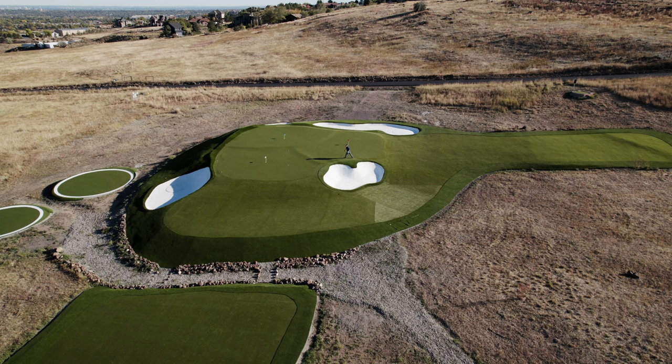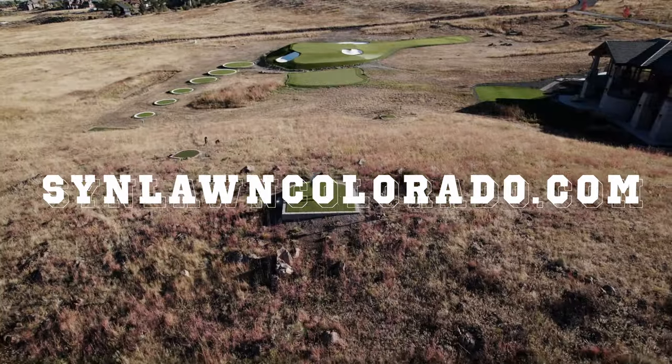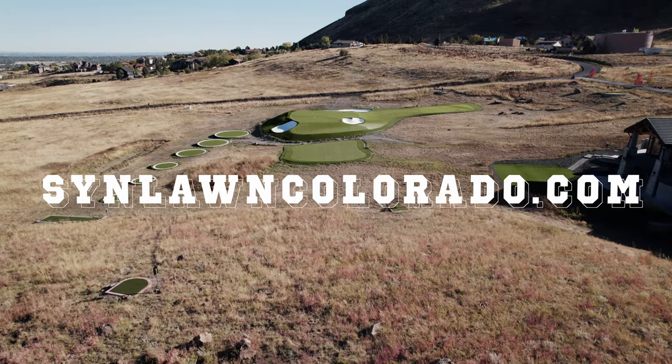If watching this has inspired you to create something in your backyard, please reach out to us at Sin Lawn Colorado. We'd love to meet with you, understand what your dreams are — whether they're large or small — and we'd love to make them come to life. Thank you.